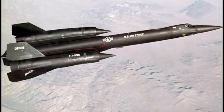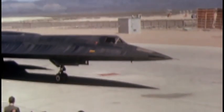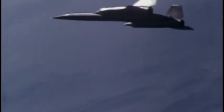First up, the A-12 Oxcart — the original spy in the sky, designed for the CIA as a successor to the U-2. It soared through the heavens at breathtaking altitudes and speeds, and it was the first stealth aircraft in history. While not completely invisible to radar, it was as close as it got at the time.